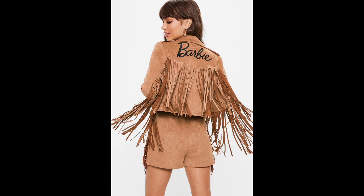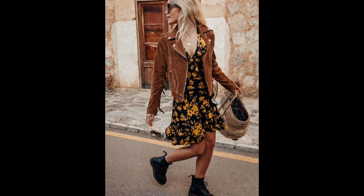Suede jackets are available in various models, making it possible to pick one that suits your taste and style. This outerwear is a timeless classic that appears in fashion collections every new season, so don't miss the opportunity to look like a stylish fashionista who is aware of fashion trends. Subscribe to our channel and always be on trend.